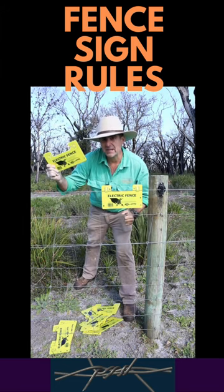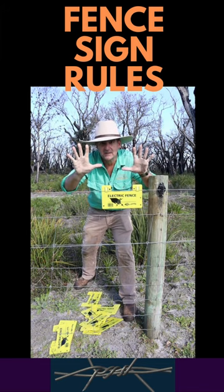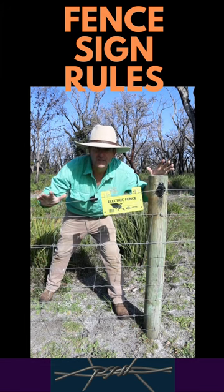You need one sign every ten meters, so in a hundred meters that'd be ten signs. Go on, off you go — go and get more. Don't forget to like and subscribe for more great tips.